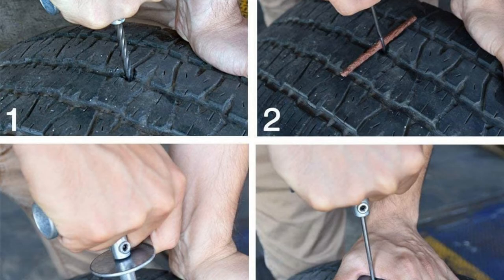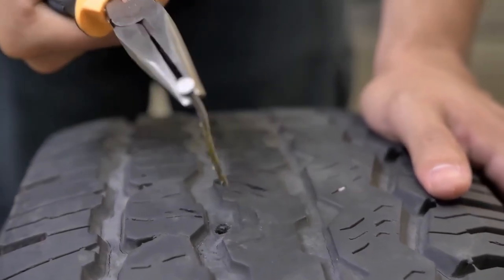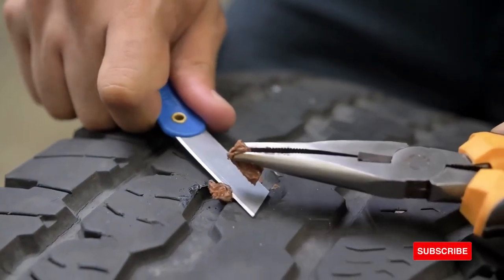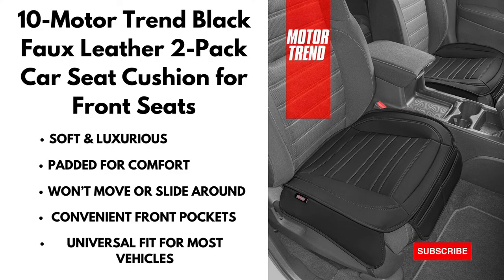Motor Trend Black Faux Leather 2-pack car seat cushion for front seats. These seat cushions are made to ensure comfort is a priority. The entire seat mat is lined with high-density foam to provide maximum comfort and relief during long trips and daily commutes.